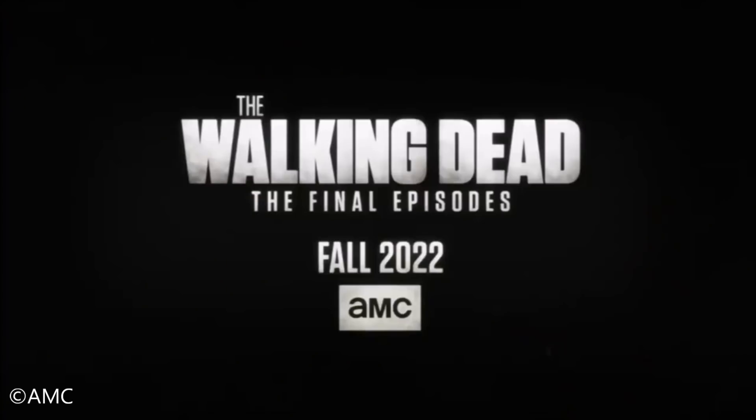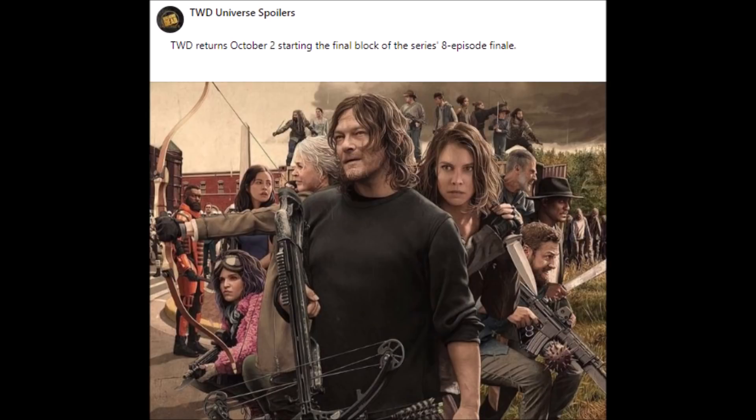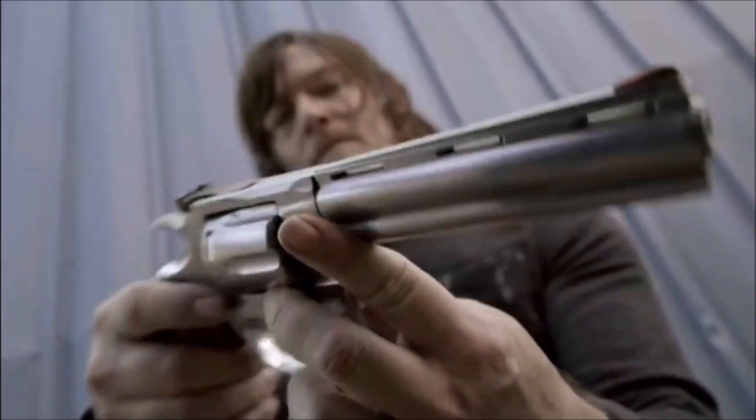So what does that mean — when is it coming back? Per the TWD Universe spoilers, they write that The Walking Dead returns October 2nd, starting the final block of the series' eight-episode finale. That has not been confirmed, so I'm not sure if it's that or not, but it could be October. This has got a lot of people talking.